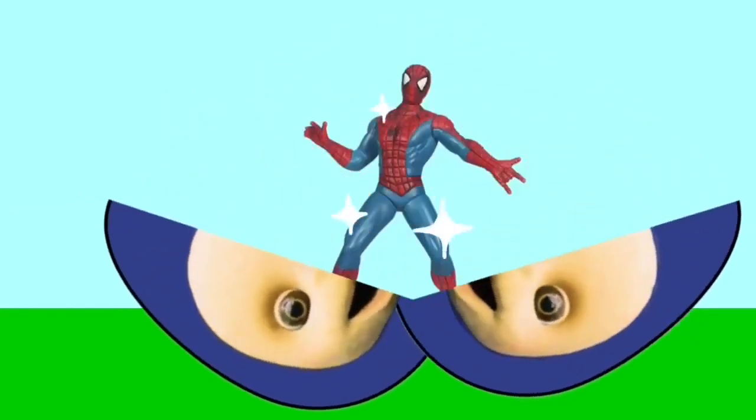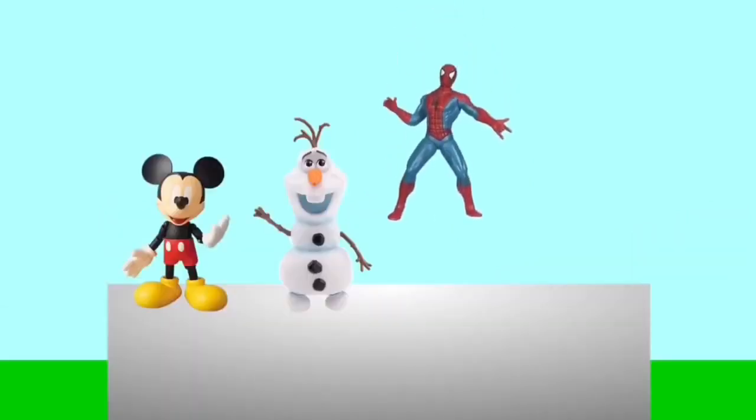Oh Henry, where are you? There he is. He's put the egg down the hill. Yay, Spider-Man was inside the egg. Let's put him with his friends.